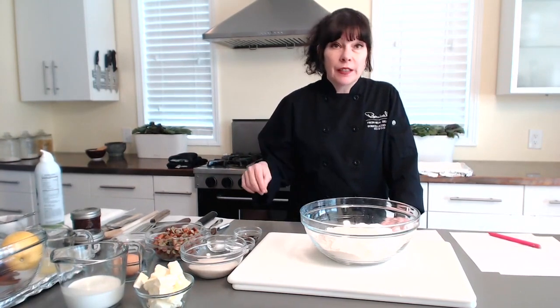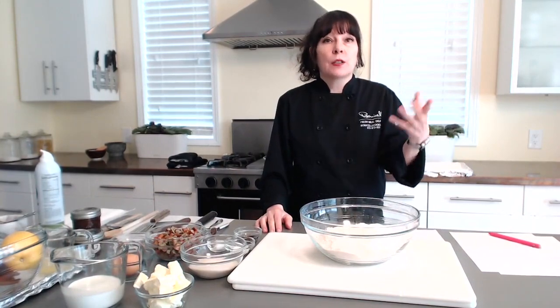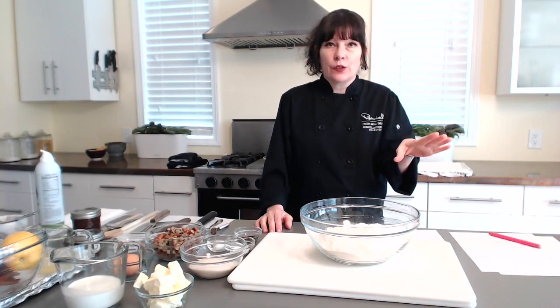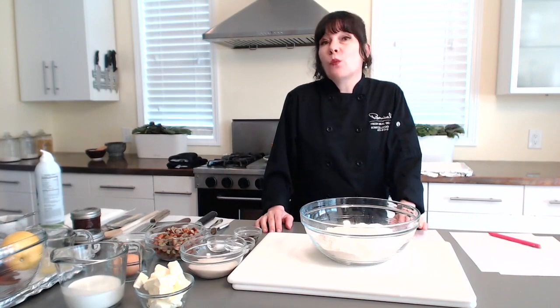The leaves contain oxalic acid, as do broccoli, spinach, asparagus, and other vegetables, but in rhubarb leaves the oxalic acid is highly concentrated and therefore it is dangerous. Consuming a small amount won't kill you, but it can make you sick. So discard the leaves.